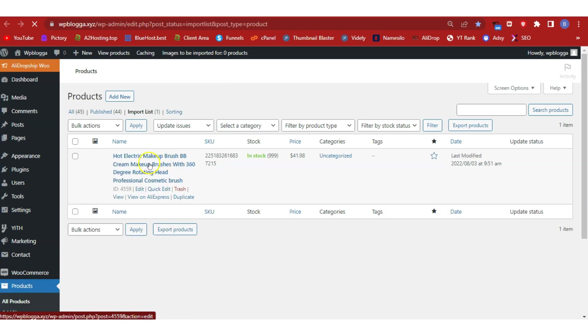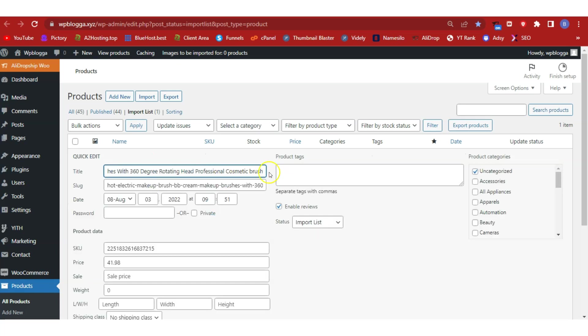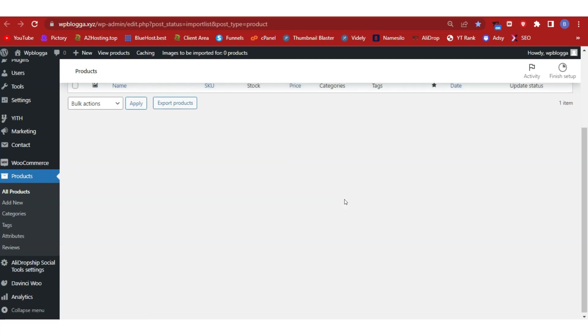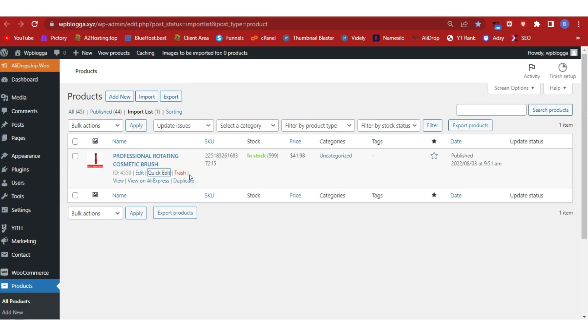The product is now in our shop with pricing included. We need to edit the name to make it SEO-friendly and user-friendly. Click Quick Edit, paste in the product title we copied earlier, and at the status section change it from 'Import List' to 'Published.' Click Update — the product has been updated successfully. So far we've published over 44 products in our dropshipping series.